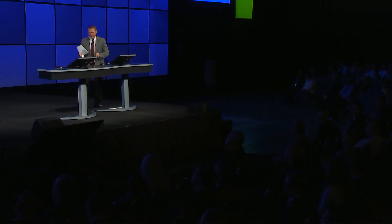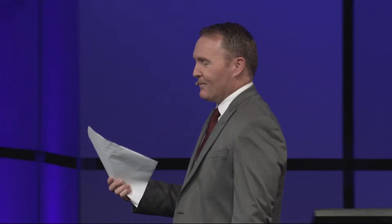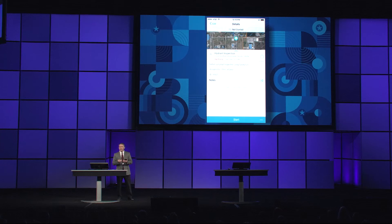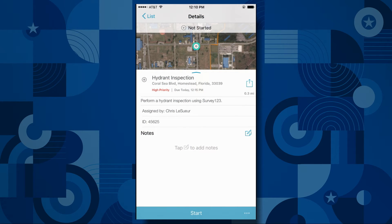For the next demo we're moving to Homestead, Florida and the Homestead Air Reserve Base in southern Florida to do a hydrant inspection. Typically, to do a fire hydrant inspection I would go to the office, get a piece of paper for the day that tells me my to-do list — go to this location, perform this task. But instead I'm going to use my smartphone. Here I launch Workforce for ArcGIS and it gives me a number of tasks to do for the day, sorted in priority. I click on the top one — it tells me where to go, what to do, and what tools to use.